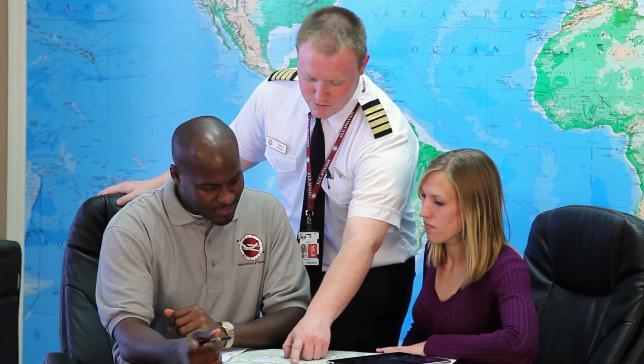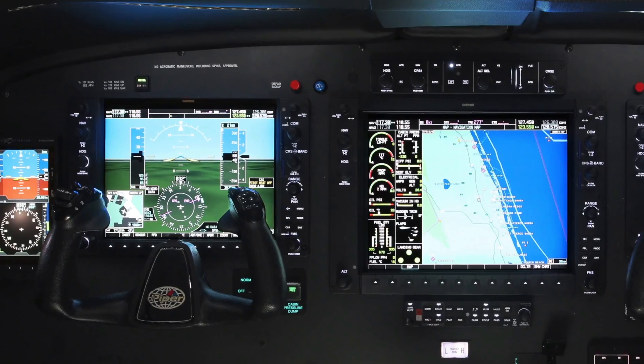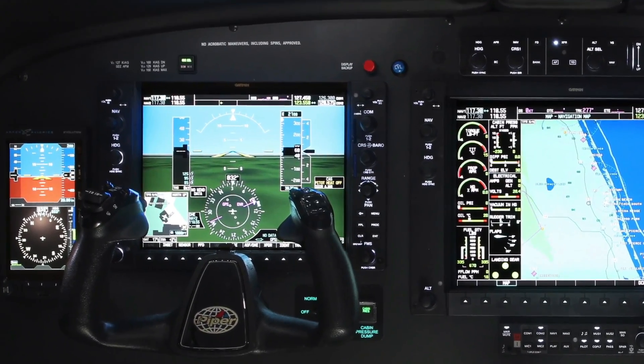The Piper M600 has Flightstream 510, which is a wireless Bluetooth-enabled gateway that streamlines your workload by connecting pre-flight planning from your mobile device to the G3000 avionics suite. And finally, all the rage these days in single engine pressurized turboprops — the autothrottle, to reduce pilot workload, increase efficiencies, and reduce fuel and operating costs.